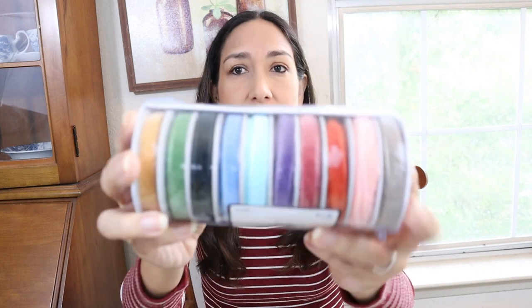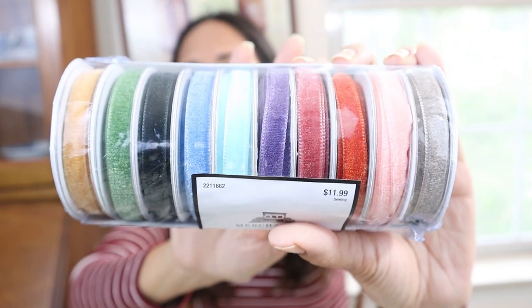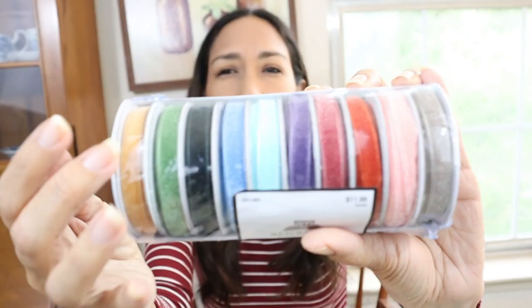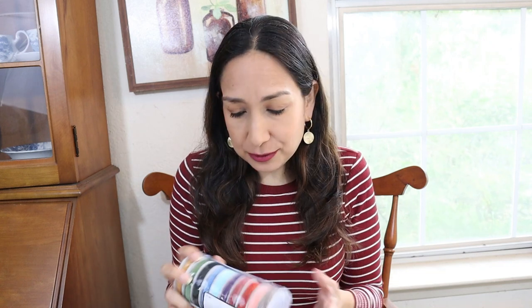I went to Hobby Lobby to look for Christmas decor but ended up getting some fall decor because it was 66% off — I couldn't resist. I got these velvet ribbons. They're not in the Christmas section but I think they're perfect, especially in Christmas colors: green, red, beige. Perfect for putting on ornaments or hanging something to make it look pretty. All ribbons were 40% off when I went — a great option.